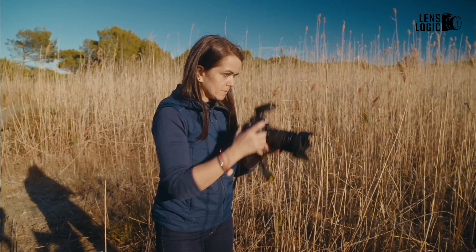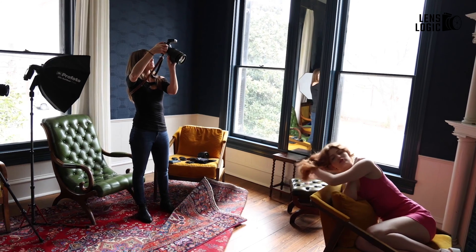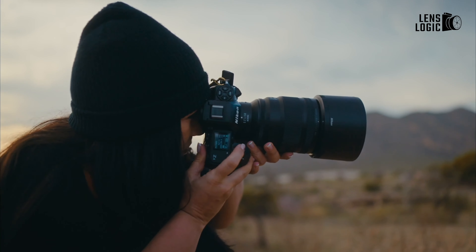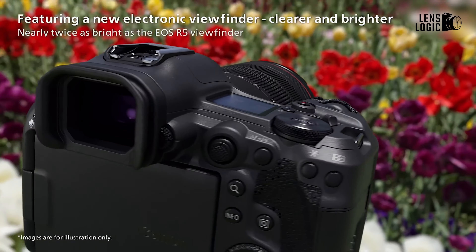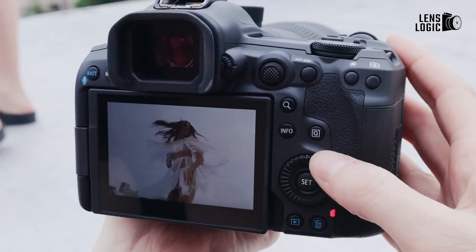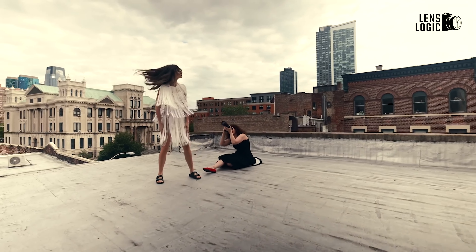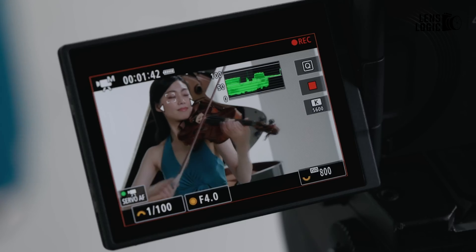So, which camera is better — the Canon EOS R5 Mark II or the Nikon Z8? The answer, as with most camera comparisons, depends on your specific needs and shooting style. If you're a photographer who values portability, advanced autofocus, and high-speed shooting, the Canon EOS R5 Mark II is likely the better choice. Its AI-driven autofocus system, superior EVF resolution, and lightweight design make it an excellent all-around performer. The additional features like eye control AF and the ability to recognize specific individuals add a layer of intelligence that's hard to ignore. For videographers, Canon's full HD 240fps capability and fully articulated screen also make it a more versatile tool for creative video work.